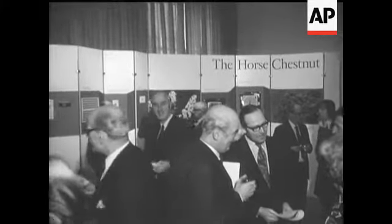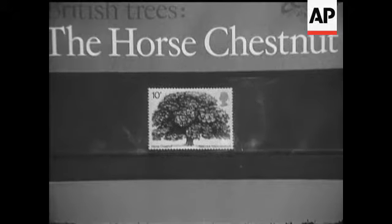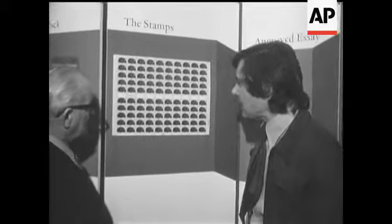With the first special issue of 1974, the post office's new stamp features the horse chestnut tree. David Gentleman, the designer, continues the British trees theme which began last February in connection with tree planting year 1973.